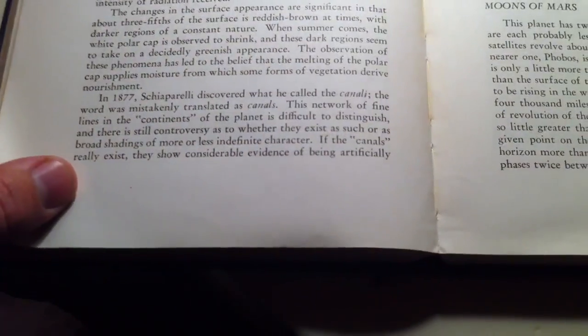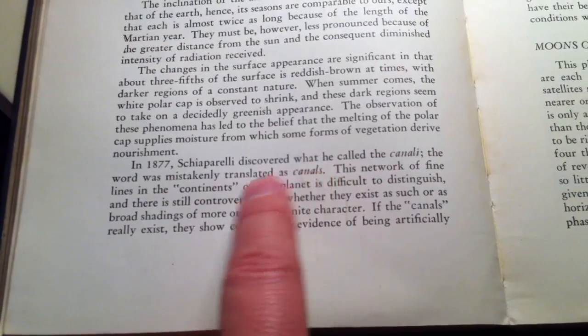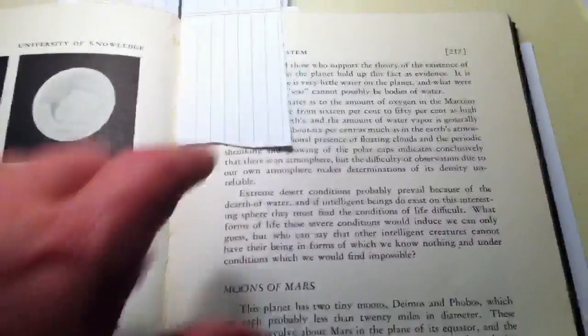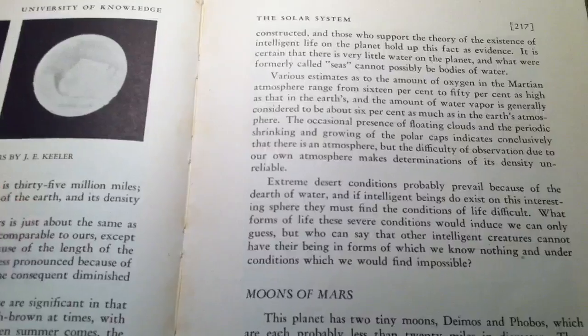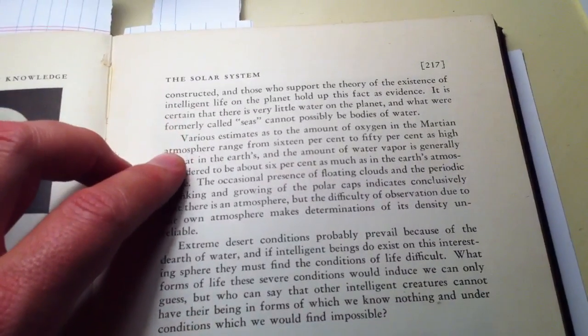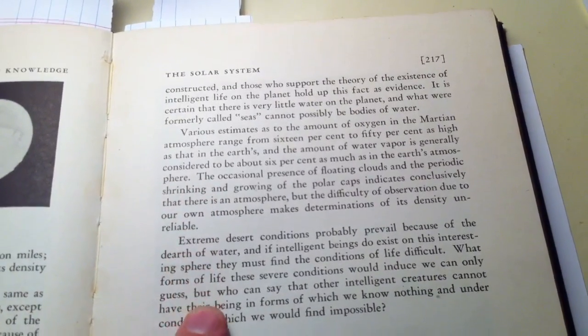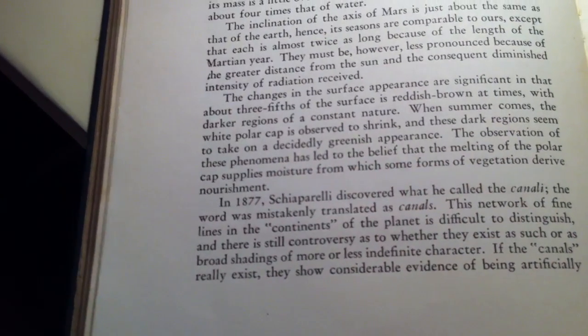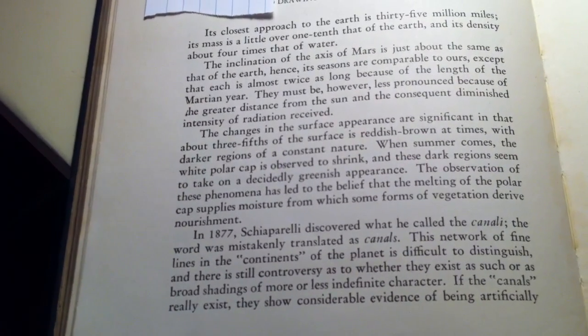Mars — by this point they have realized that the word 'canale' had been mistranslated. In 1877 what were called canale were mistakenly translated as canals. These network of fine lines are difficult to distinguish, and there's controversy as to whether they actually exist. If they really do exist, they show considerable evidence of being artificially constructed, which supporters of intelligent life on Mars hold as evidence. They also talk about how the melting of the polar caps supplies moisture from which some form of vegetation-derived nourishment might come. So they're still talking in terms of life on Mars.